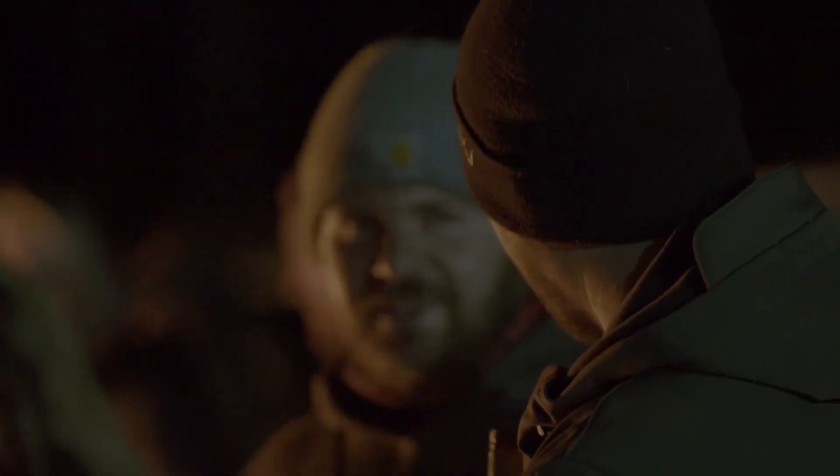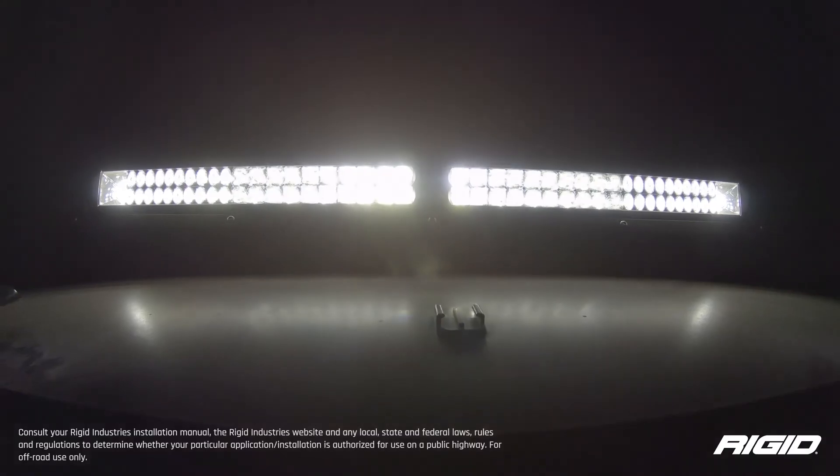I think the Adapt E-Series is going to be one of the most innovative bars on the market. Everybody's going to have their eyes on it. They're going to want it. We're everywhere on that one — gettin' it!